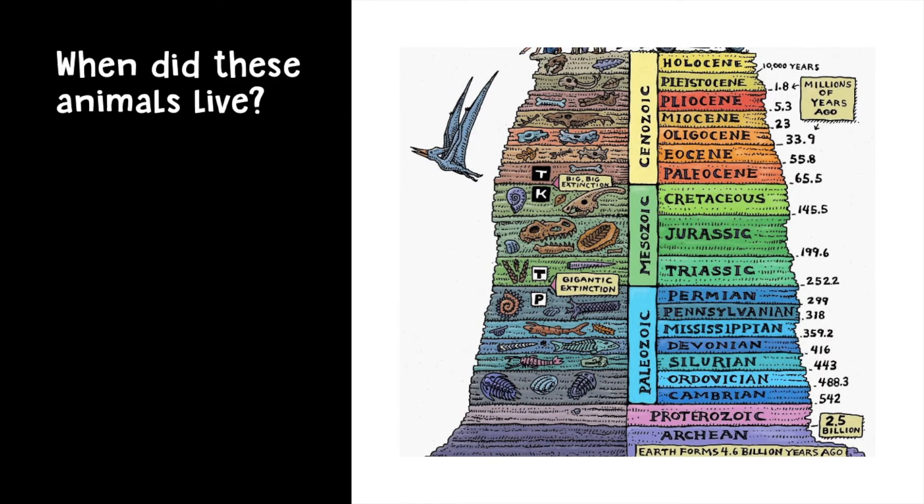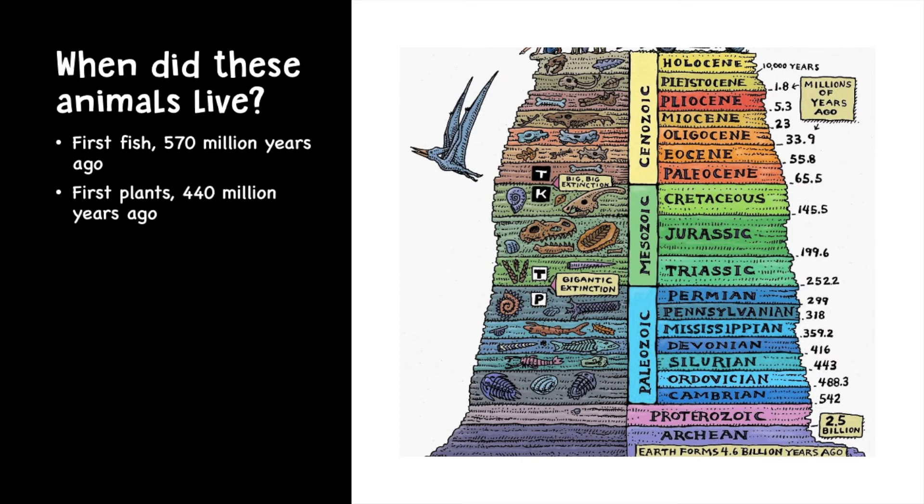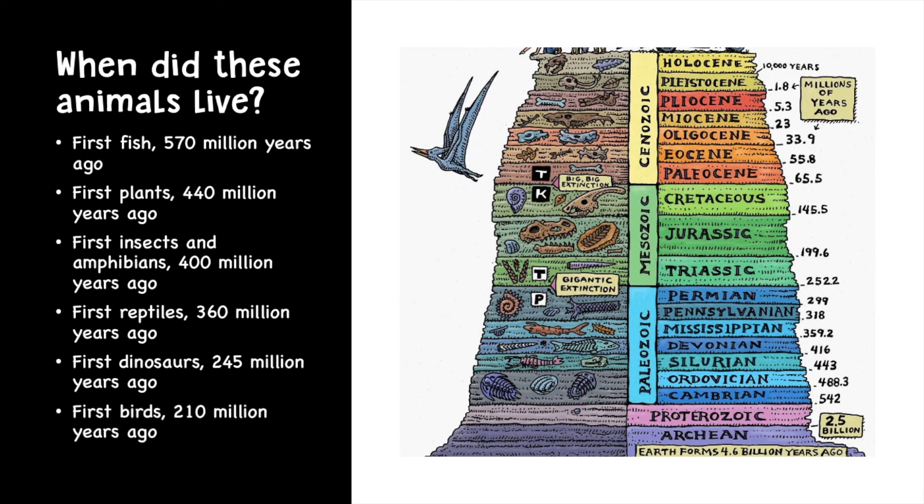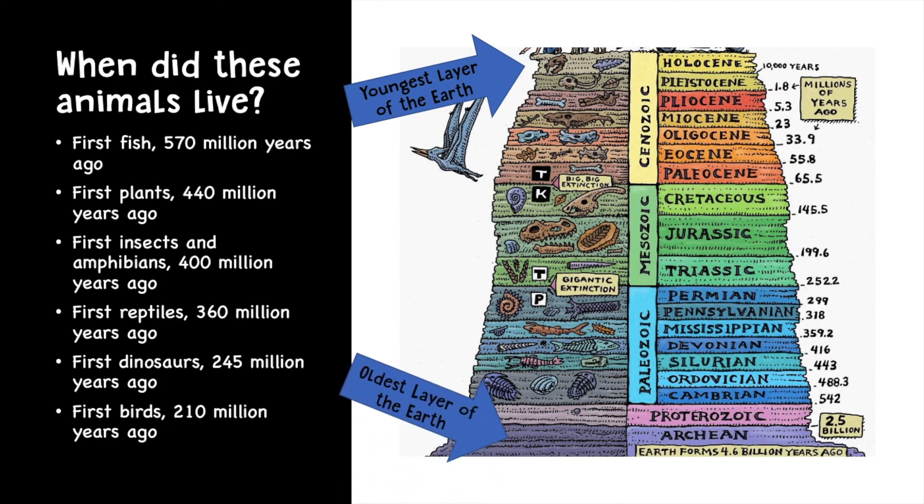When did these animals live? The first fish were 570 million years ago. The first plants 440 million years ago. The first insects and amphibians 400 million years ago. The first reptiles 360 million years ago. The dinosaurs — that was 245 million years ago. And the first birds were 210 million years ago. There's been living organisms on Earth for a very long time. Looking at the different layers of fossils, the fossils closest to the surface are in Earth's youngest layers, while the fossils near the bottom are the oldest layers of the Earth.